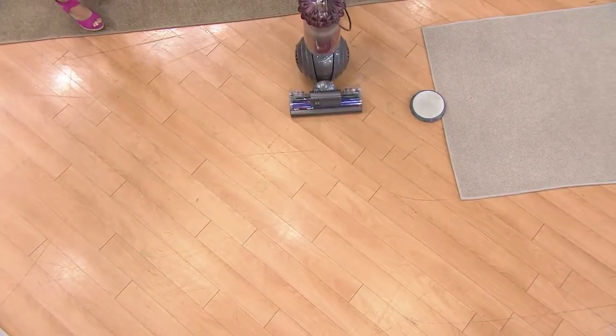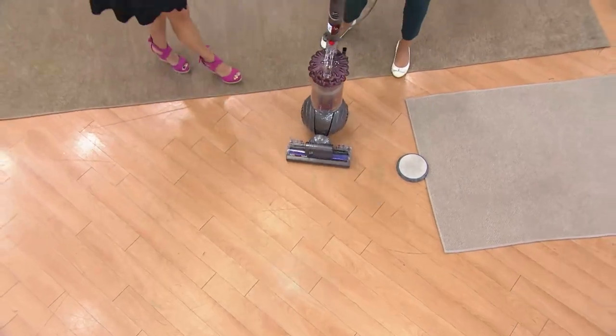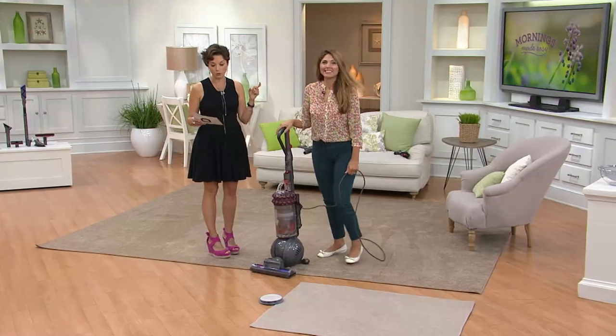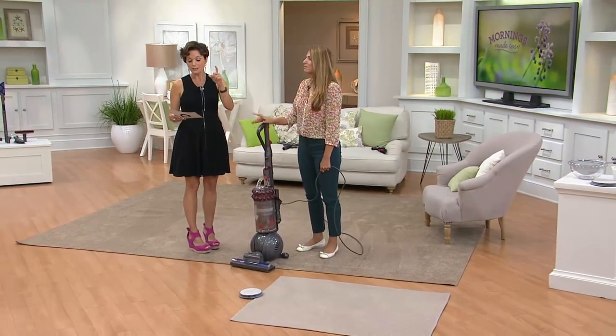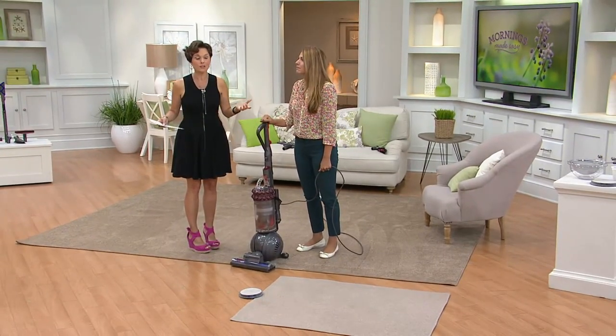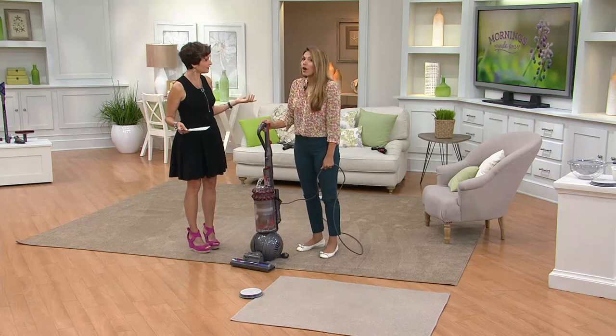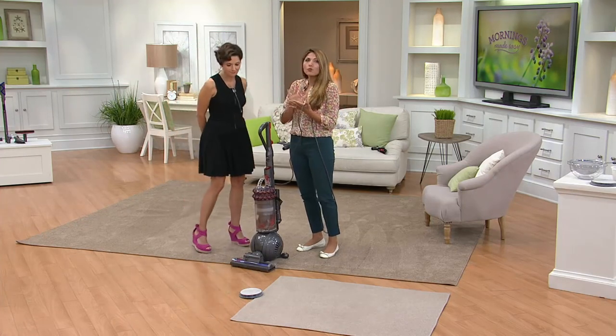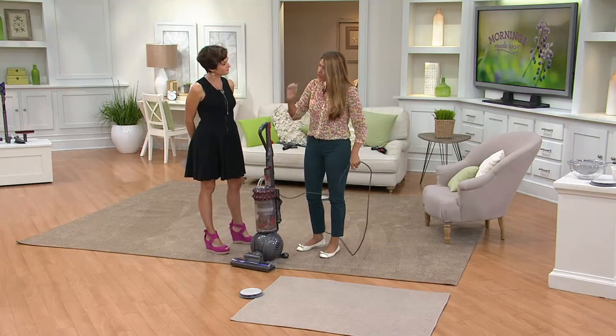This past March it was in the OWN magazine in an article. Here, I'll read it to you — 'Why it's worth it.' We know that Dyson is an investment, and the reason why it is worth it is because you're getting a vacuum that's like using a brand new vacuum every single time. That's what kinetic technology means.